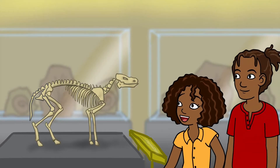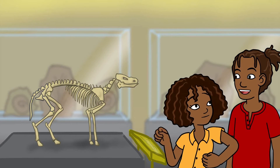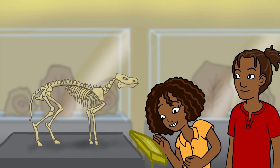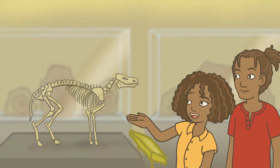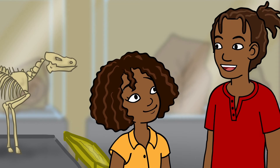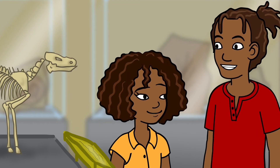Wow, this is interesting. Look at this one. It says here that this was an ancient type of horse that lived 50 million years ago. It's so tiny — it's smaller than Tyson. Yes, another good point, Jazz. Fossils can tell a story. Scientists call this the fossil record.